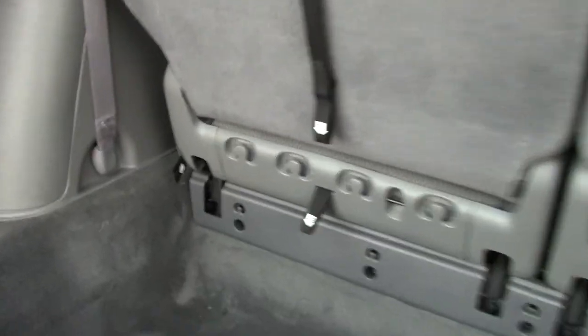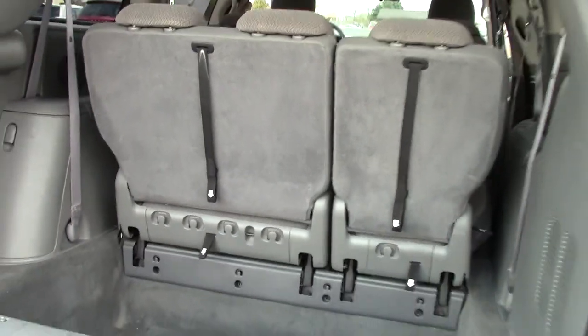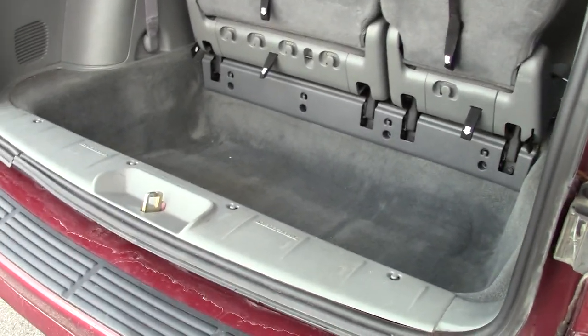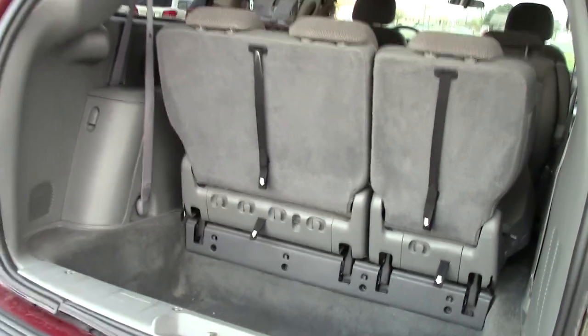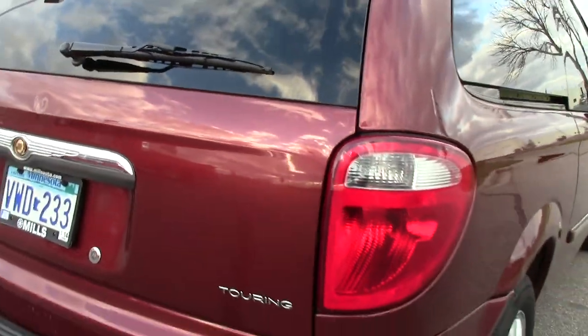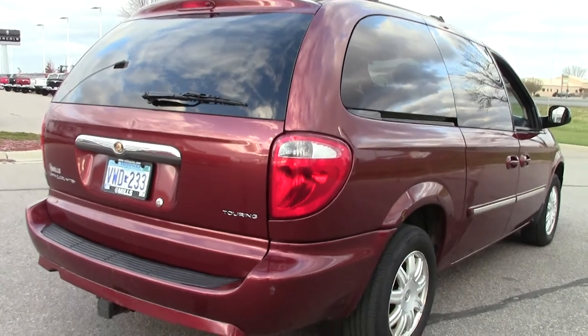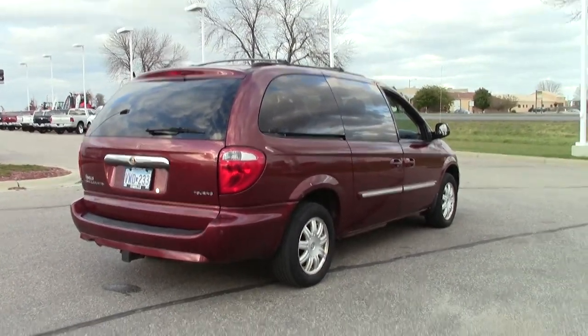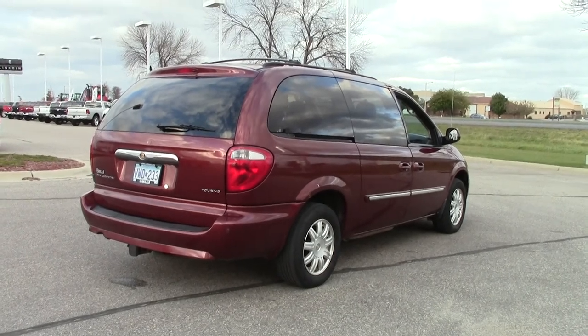But if you do need more room, you've got this handy latch — one, two, three latches here. Very slick operation. That third row seat will actually fold into that deep well and fold flush with the floor. So you can fold the third row flush for more cargo space, fold the second row flush with the floor if you need even more cargo space, and effectively turn this vehicle into a cargo van when needed.